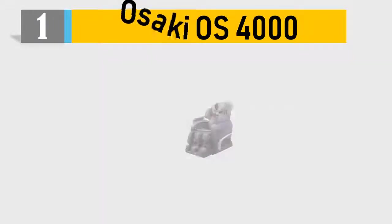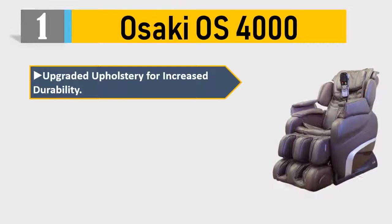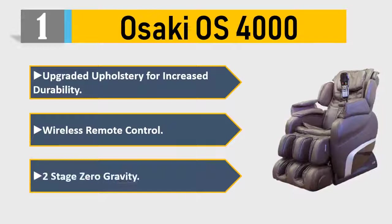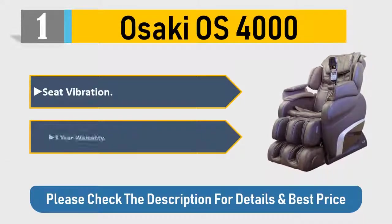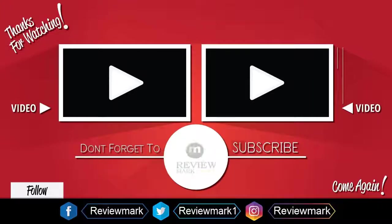Number one. Thanks for watching — check out our other videos and don't forget to subscribe.